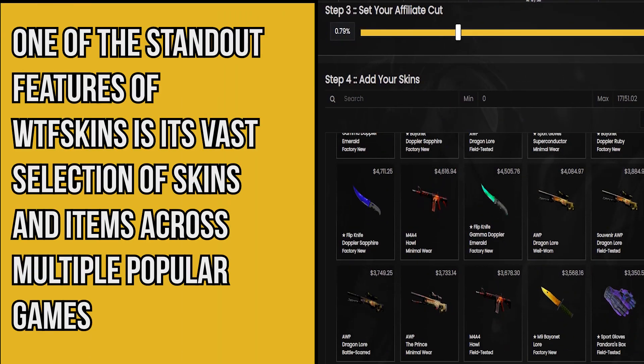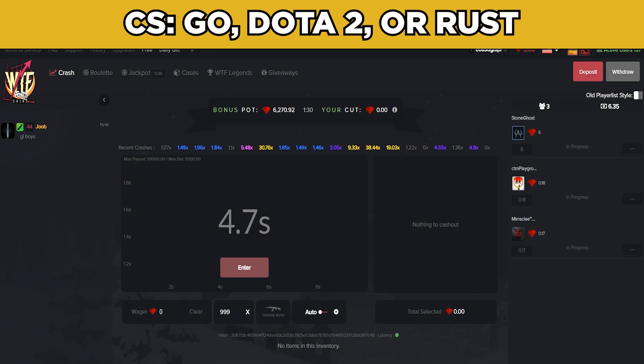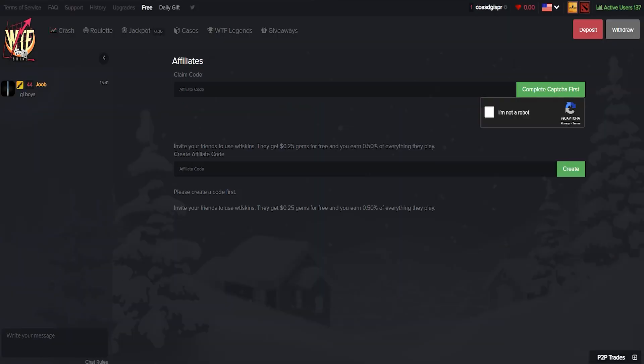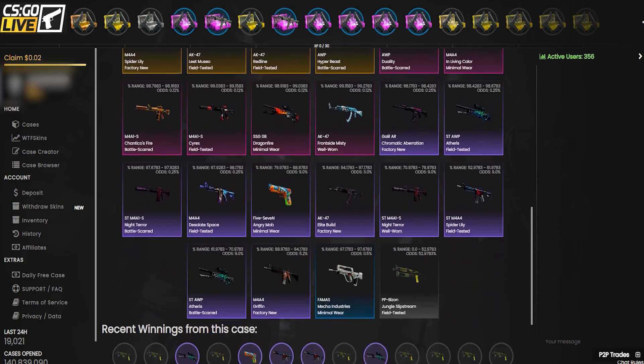One of the standout features of WTF Skins is its vast selection of skins and items across multiple popular games. Whether you're a fan of CS:GO, Dota 2, or Rust, you'll find a diverse range of options. The platform regularly updates its inventory, ensuring users have access to the latest and most sought-after skins.